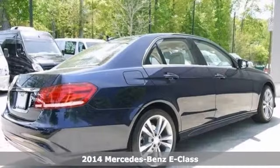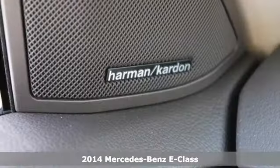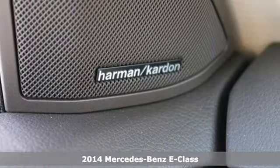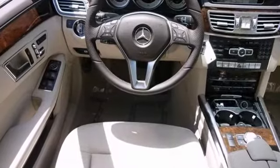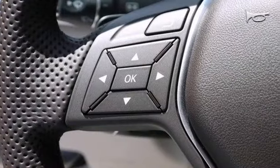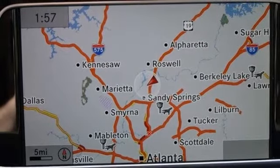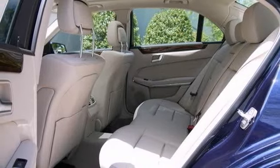This is a 2014 Mercedes-Benz E350, and this luxury sedan has many things to offer, including Bluetooth wireless, heated leather seats, and Harman Kardon premium sound system. It also features a power moonroof, satellite radio, and backup camera. And with the command with navigation and premium one package, this one won't be here long.